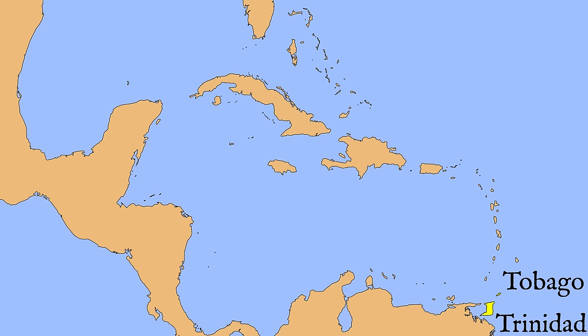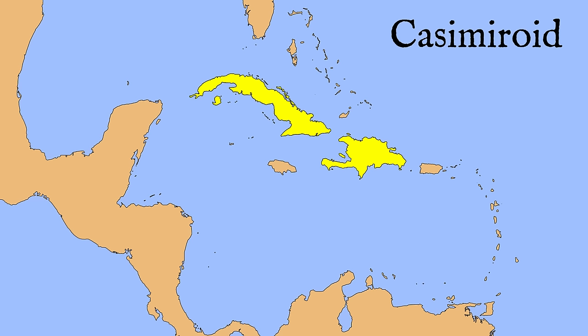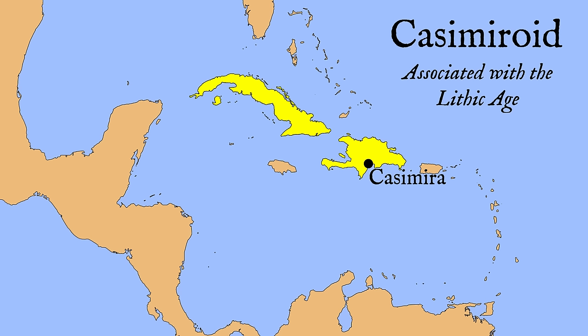Soon after Trinidad was settled, there was another migration into Cuba and Hispaniola. These settlers are referred to as the Casmeroid culture, associated with the Lithic Age, since they are mainly identified from their lithic tools. This culture is named for the Casimeras site in the Dominican Republic. They settled Cuba and Hispaniola around 5,000 to 4,000 BCE. Where these people came from is a matter of ongoing debate. Traditionally, archaeologists theorized they came from the Yucatan, and the dating of early sites suggests a west-to-east movement. The tools used by the Casmeroid people have similarities with tools in modern-day Belize, though these similarities have recently come under renewed scrutiny.